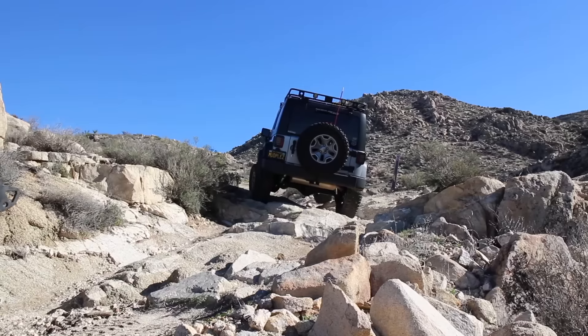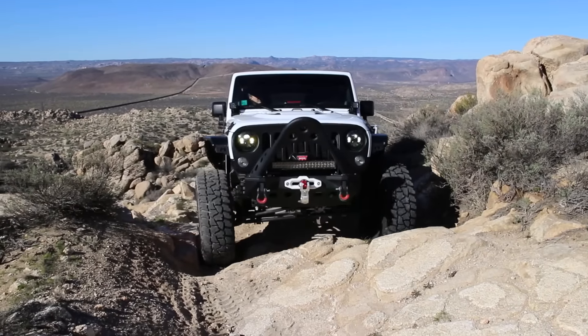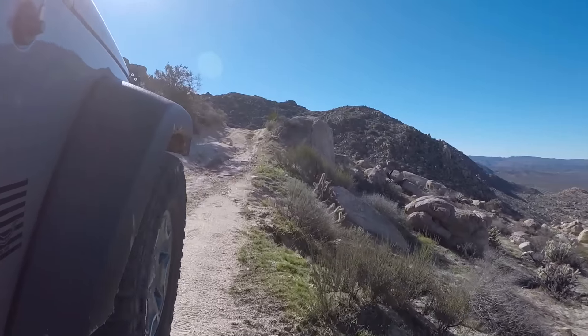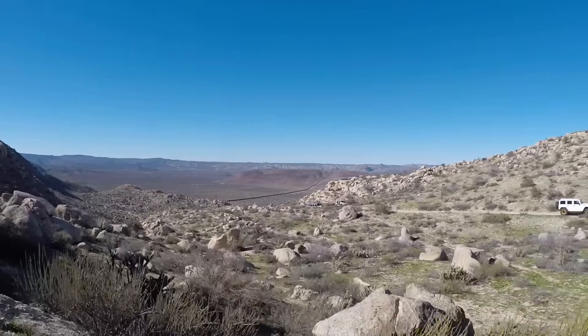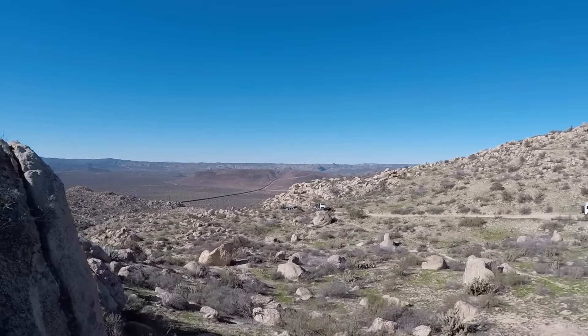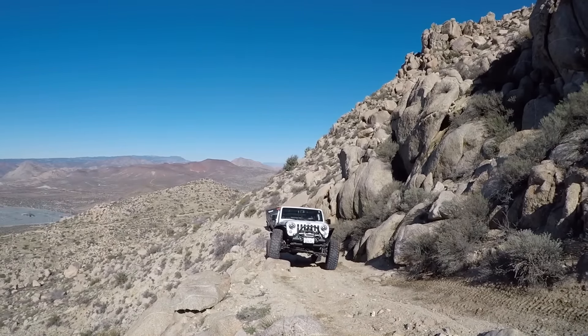After a short drive along the border fence, you begin your climb up the mountain. There are some amazing views along the way, but don't take your eye off the trail for too long because there are plenty of obstacles on the way up that will require your attention. High clearance, a great set of tires, and good wheel placement are essential on the way up.